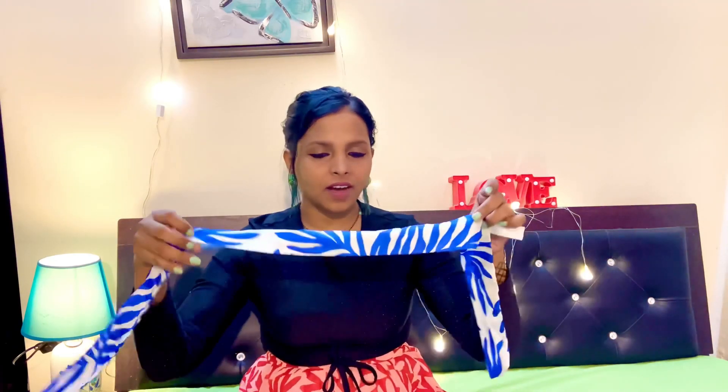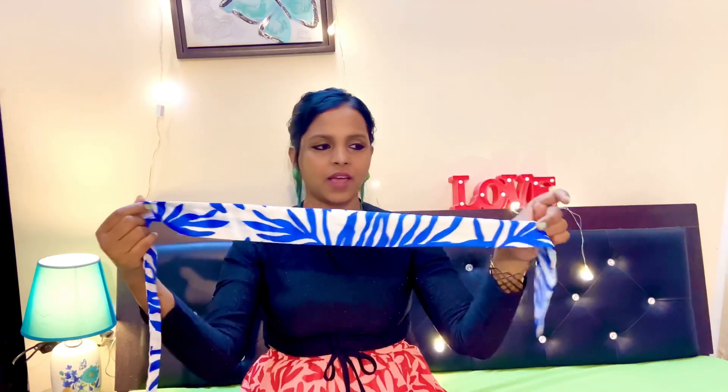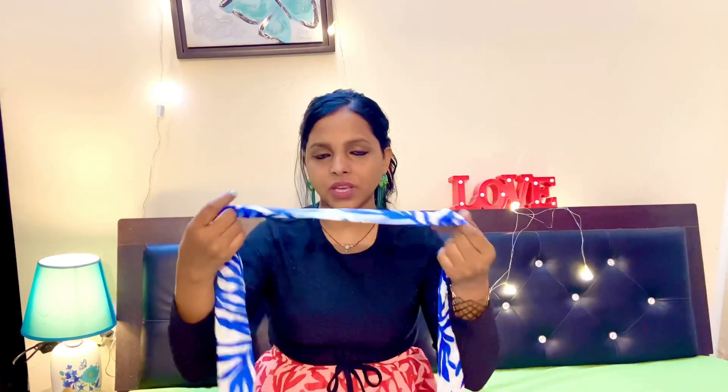Finally, I also purchased this hair band — or hair accessory. You can style it as a hair band or you can also use it to tie your hair. That's probably why it was a bit costly.